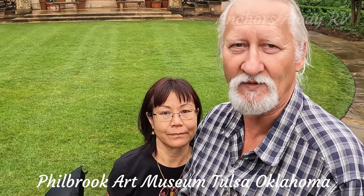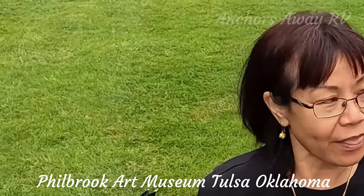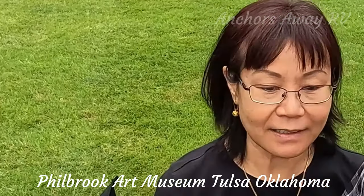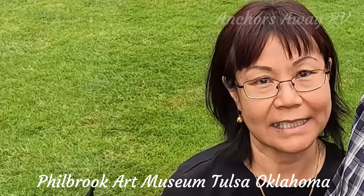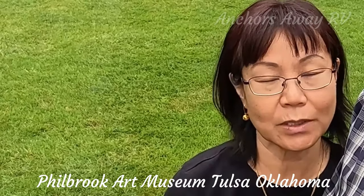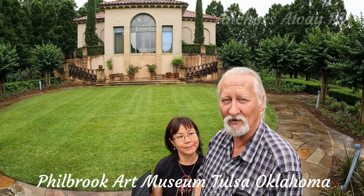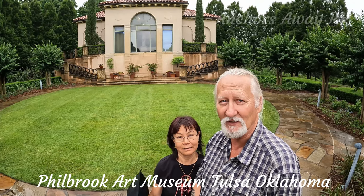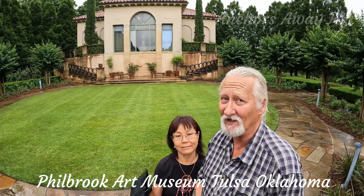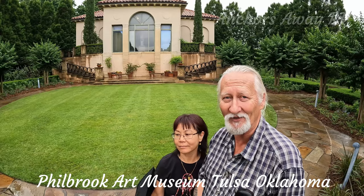The artwork has something here for everybody. The most interesting thing is that the owner built this house and they lived here for only 10 years, and then they donated it to the city of Tulsa. That's what oil money buys for you — you can build a palatial residence and then 10 years later give it away. What better thing to do with the money you've earned than to give back to the community that you live in.